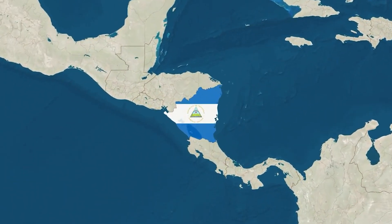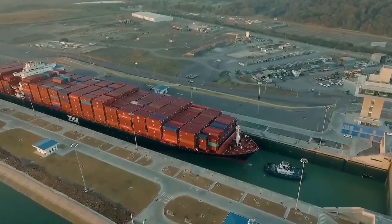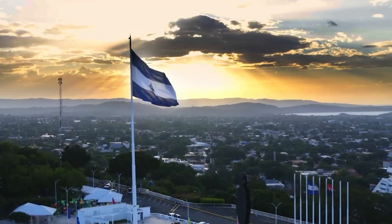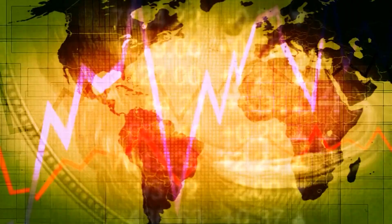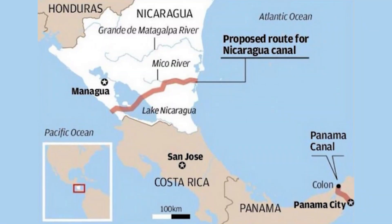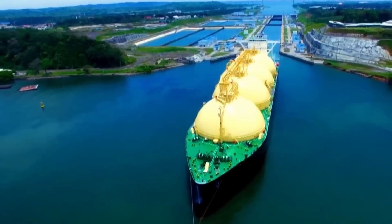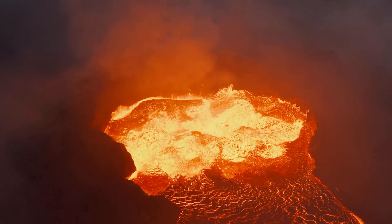Nicaragua, a Central American nation with a long-standing ambition to rival Panama, stands to challenge it by proposing its own interoceanic canal. Nicaragua's latest efforts to develop an alternative waterway reflect both historical aspirations and contemporary geopolitical shifts, though significant challenges persist. The idea of a Nicaraguan canal dates back to the 19th century, when it competed with Panama as a potential U.S.-backed route. In 1902, the U.S. opted for Panama due to its shorter distance and fewer volcanic risks, leaving Nicaragua's dream dormant.